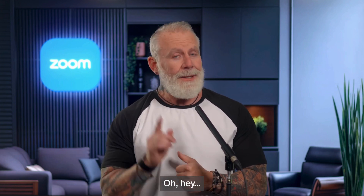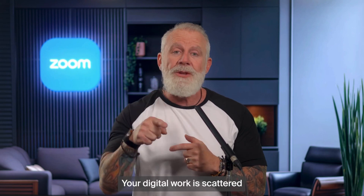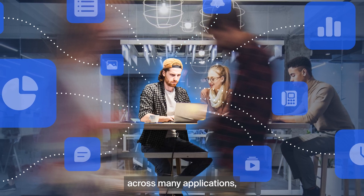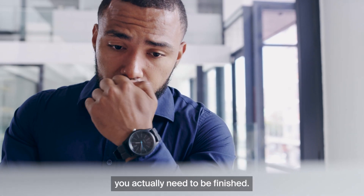Hey, got a minute? Your digital work is scattered across many applications, which can make it hard to finish the work you actually need to be finished.